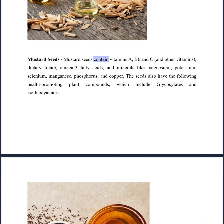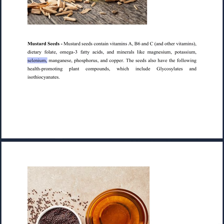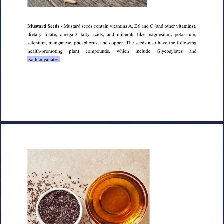Mustard seeds contain vitamins A, B6, and C, and other vitamins, dietary folate, omega-3 fatty acids, and minerals like magnesium, potassium, selenium, manganese, phosphorus, and copper. The seeds also have the following health-promoting plant compounds, which include glycosinolates and isothiocyanates.